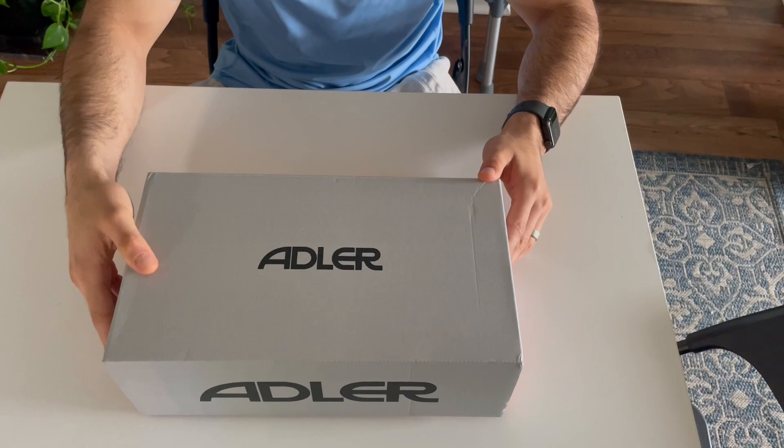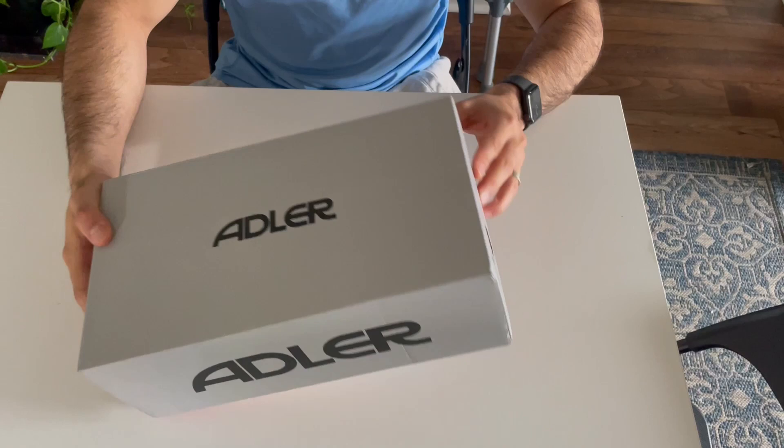I have a boot review for you guys. So here are the Adler boots. Adler is a brand from Japan, a small niche brand. These are the Yama Tokyo.